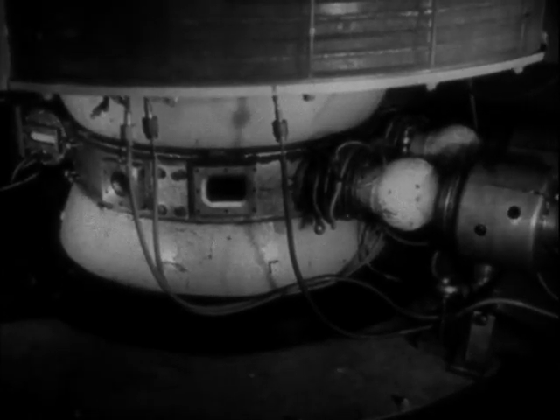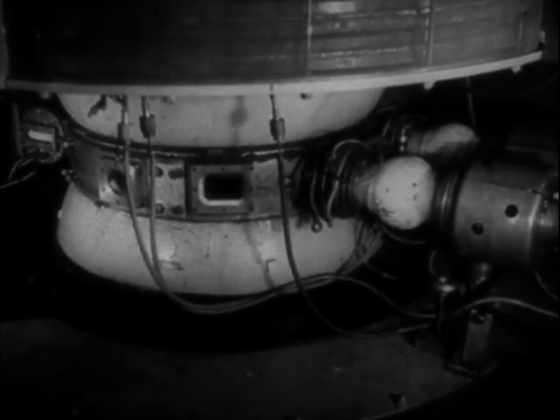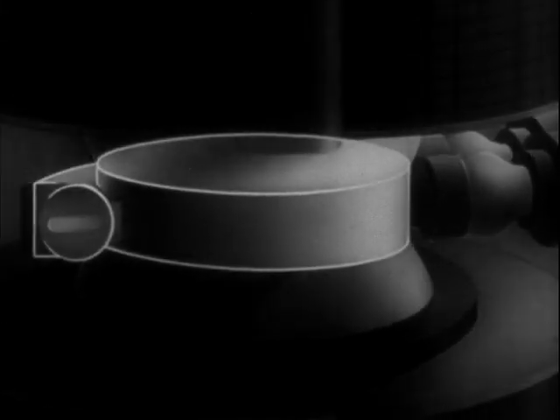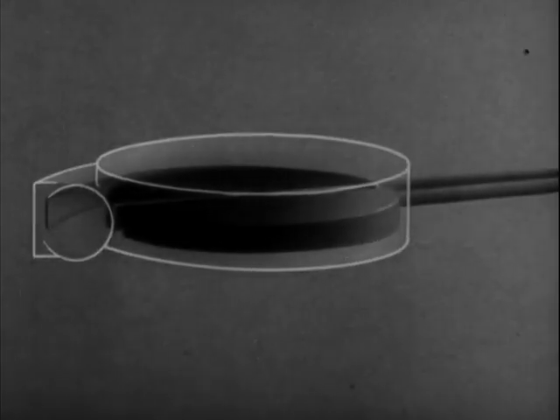One of the most famous of these is the cyclotron, invented by Professor Lawrence of the University of California. In a vacuum tank which is placed between the poles of an electromagnet are two hollow D-shaped electrodes to which a high frequency alternating voltage is fed.